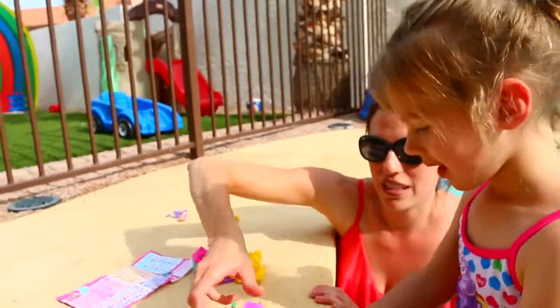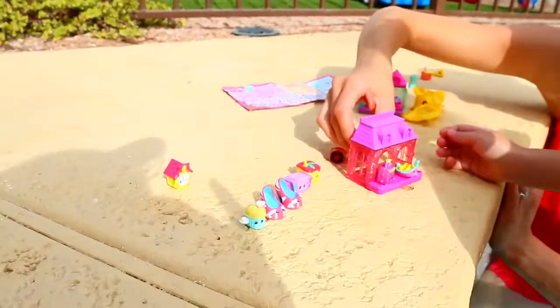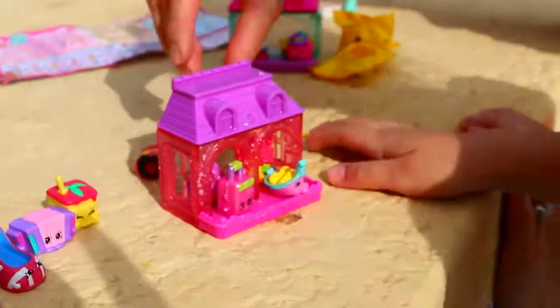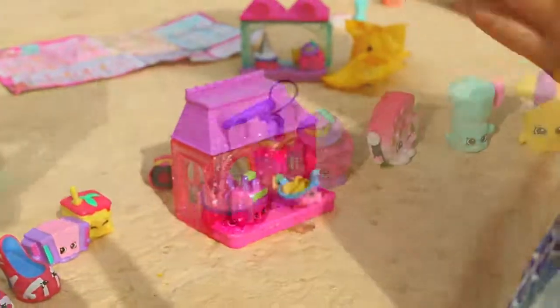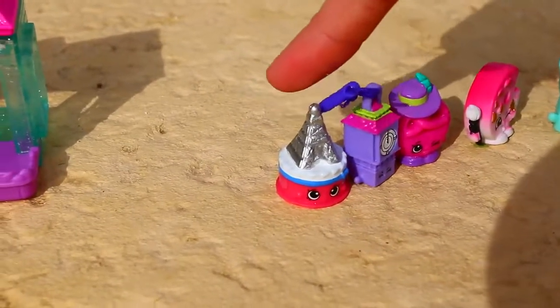Let's put our favorites in your hotel. There we go — let's get your grapes inside. That's cute. So these are all of the Shopkins that Alex got.